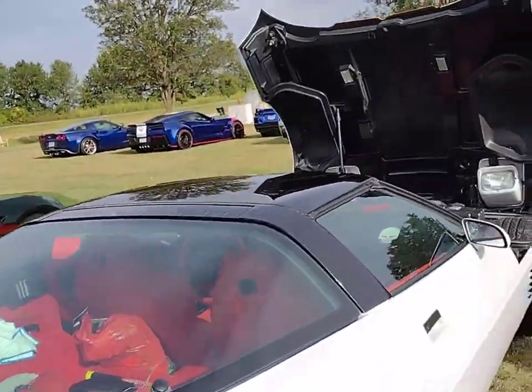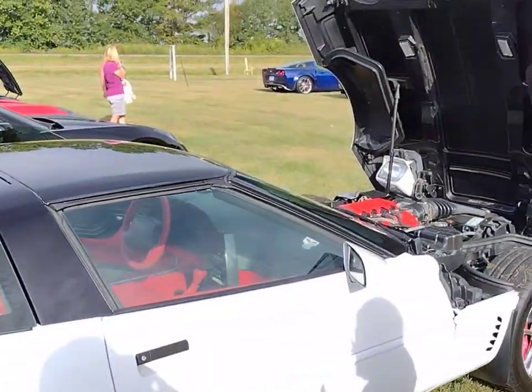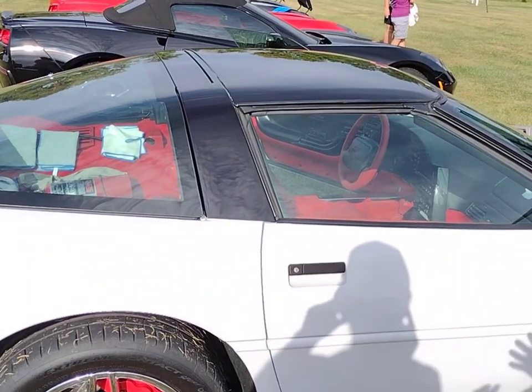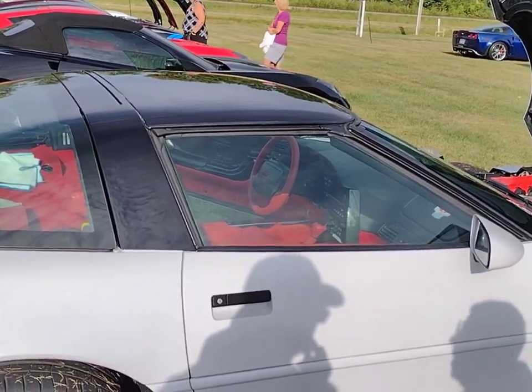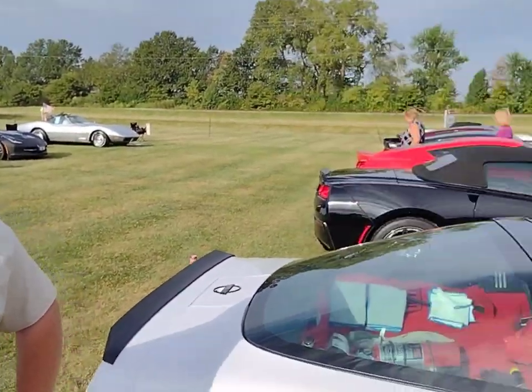Jimmy, anything else before we wrap this up? That's about it. Me and my son together started this project almost 13 years ago. It's taken us this long to get it this good, but it was worth the wait. What's next for the two Jimmys? My son has a C4 Corvette also. I recently bought a 1986 with 31,000 miles — it is also white with red interior. So we get to start this project all over again.